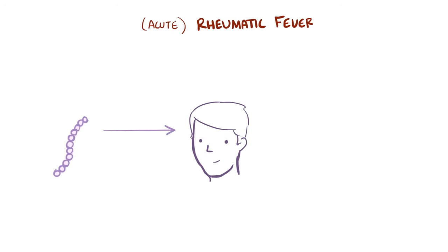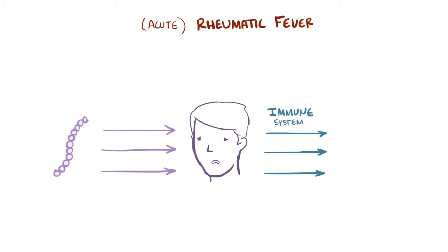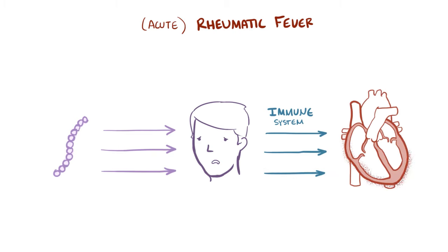If repeatedly exposed to group A beta-hemolytic streptococcus, the body continues to launch immune attacks against the various tissues, but most notably the heart tissue, which can lead to chronic rheumatic heart disease.